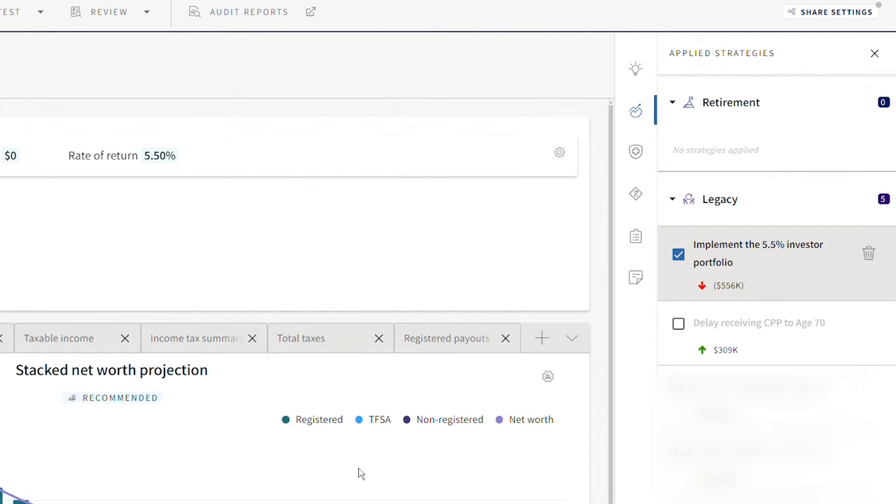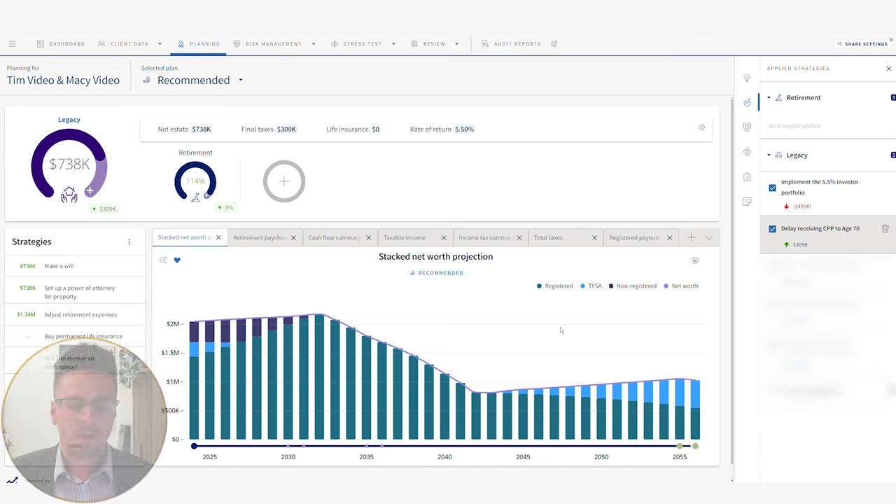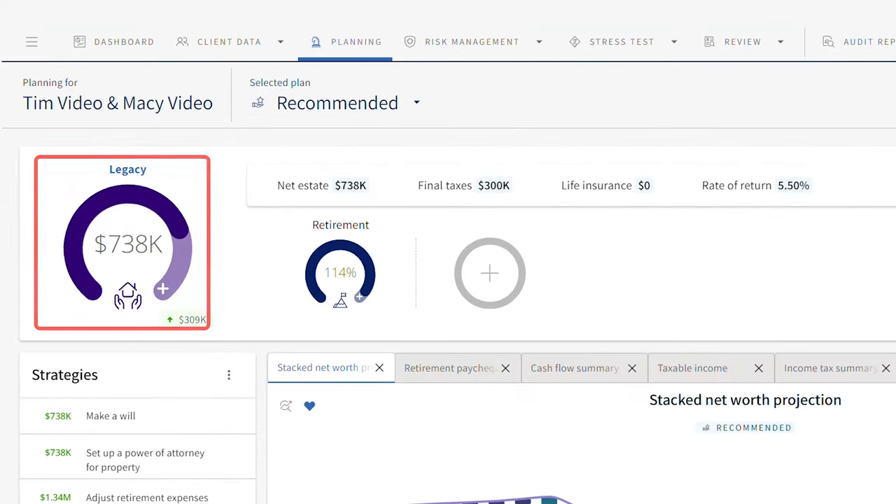The first strategy I would recommend is to delay receiving CPP to age 70. By deferring your CPP to 70, every month you defer it you get an increase to your benefit. If you take it at 70 and life expectancy in this plan is age 90, you're going to be a lot better off by deferring. That means spending more of your own money at the onset of retirement, but over time it's beneficial. Just by making that one change, we can see the net estate increase to $738,000.